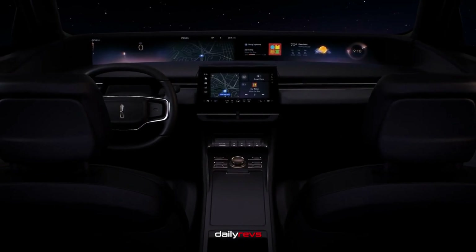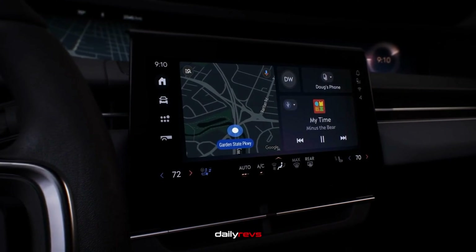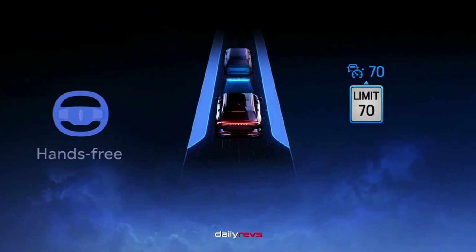The infotainment system features an 11.1-inch touchscreen with wireless Android Auto and Apple CarPlay compatibility. The Nautilus also includes Lincoln's Co-Pilot 360 suite of driver assistance features as standard.